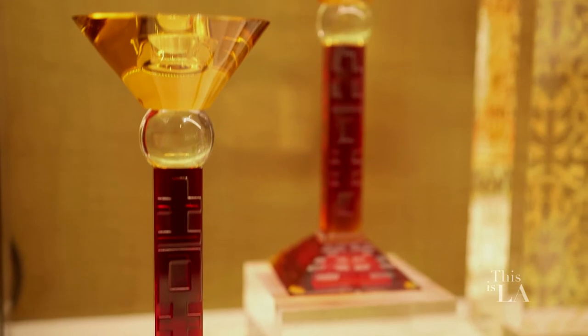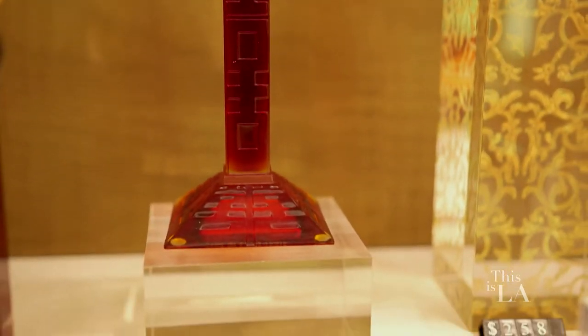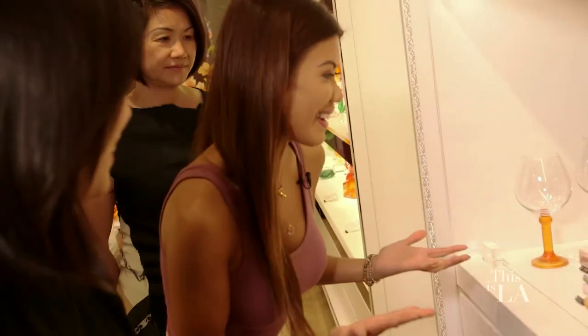Let's look at this candle holder right here. What's special about it is it has a Chinese character on it that means happiness. When you place the two together, it means double happiness. That's romantic!